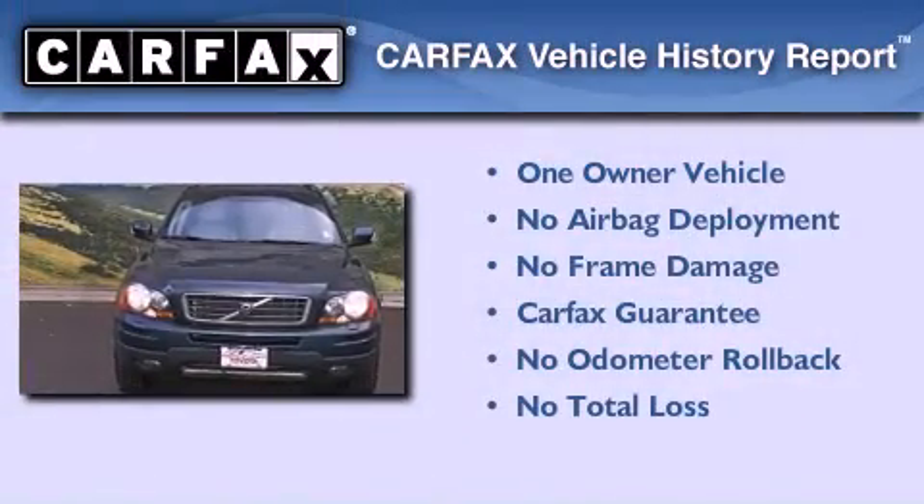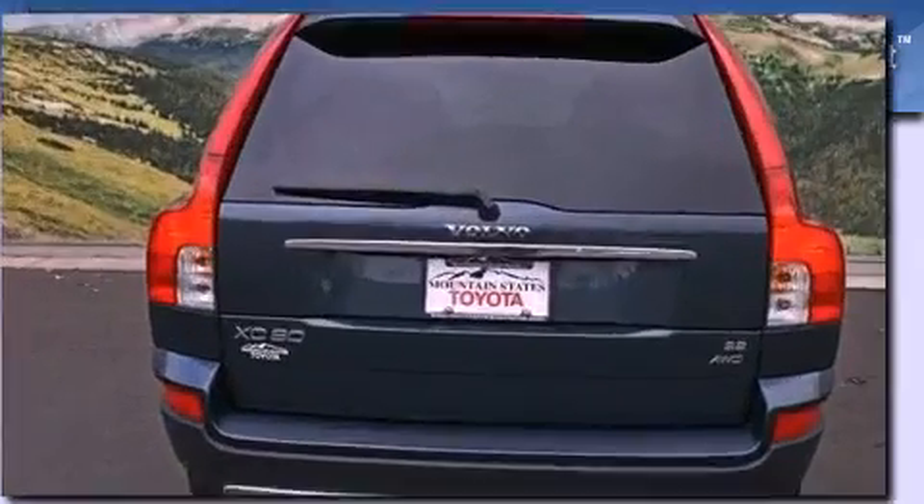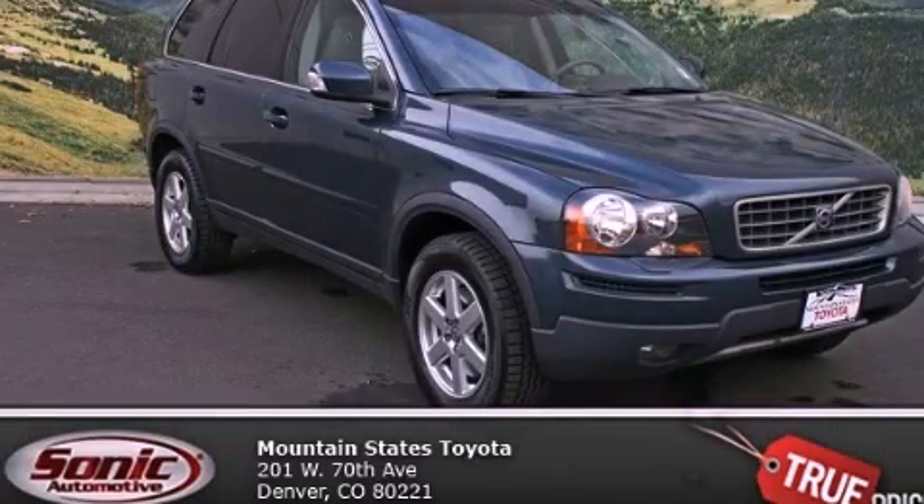This Volvo has had only one owner, and it qualifies for the Carfax buyback guarantee. This automobile won't last long at this price. Call and arrange a test drive now.